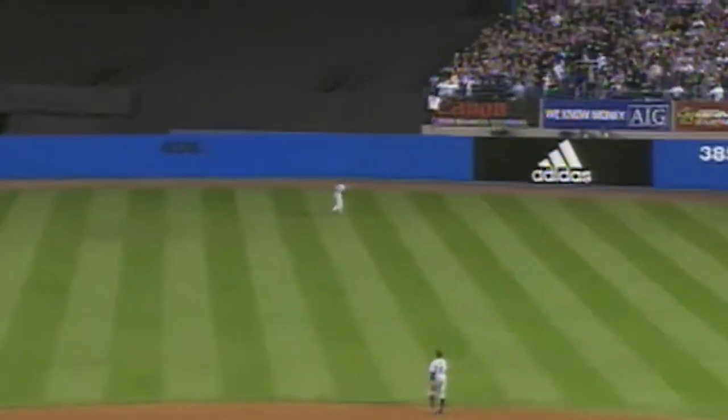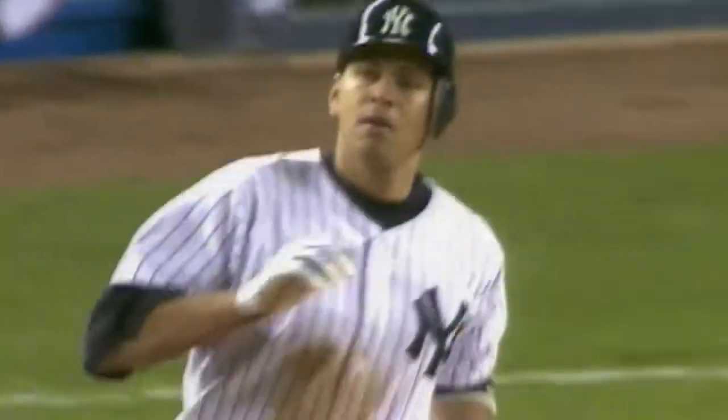A-Rod into deep right center field. At the wall. A leap. Torii Hunter — he's got it! Torii Hunter with out number one in the eighth. And the tremendous defense by the Twins continues. He does this all the time. That ball was almost dislodged when Torii ran into the wall. Brilliant play by Torii Hunter.